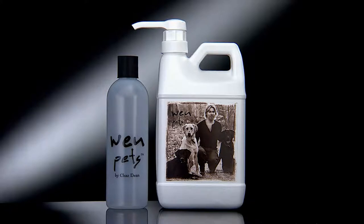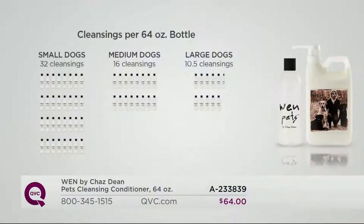You're getting the WEN Pets Cleansing Conditioner and also the bottle — you just squirt some cleansing conditioner into the bottle, shake it up with some water. We have a chart showing how much to use. For small dogs, that's 32 cleansings — for my Shih Tzu, well over a year since I wash him every two weeks. Medium dogs, 16 cleansings. Large dogs, 10 and a half cleansings.